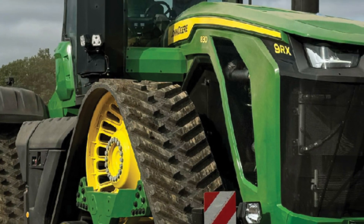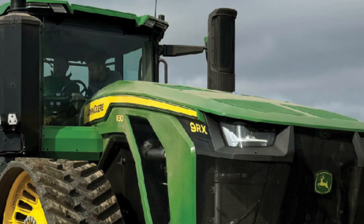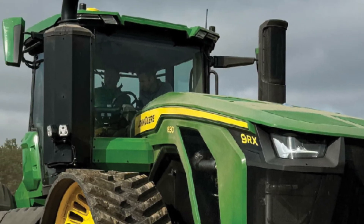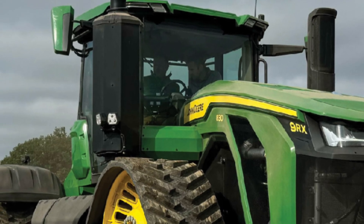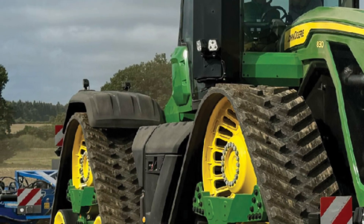With its advanced engineering and farmer-friendly features, the 9RX 640 stands as the ultimate machine for those who need maximum performance in the field. The final shot captures it from a distance, its silhouette dominating the landscape as it moves steadily across the farmland.